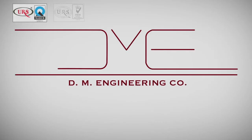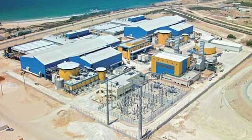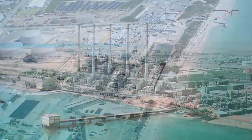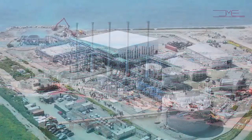DM Engineering is an ISO certified, multifaceted engineering company engaged in manufacturing of various composite and thermoplastic equipment for desalination and water treatment plants.